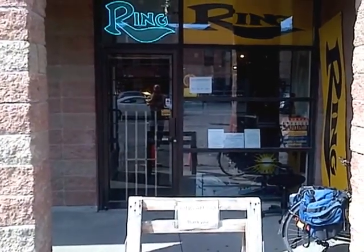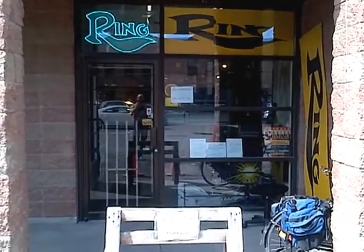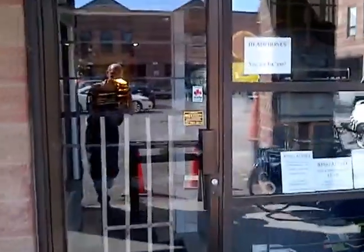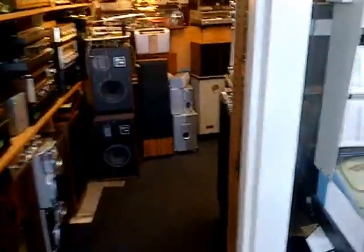Hello everybody and welcome to Jim's radio shop. But I'm not in my shop today, I'm at Ring Audio, a shop that I work at one day a week, and I thought you'd like to see a tour of it. So here we go.